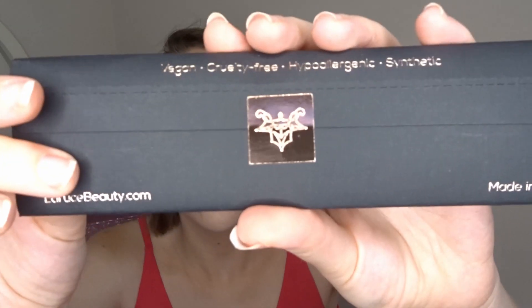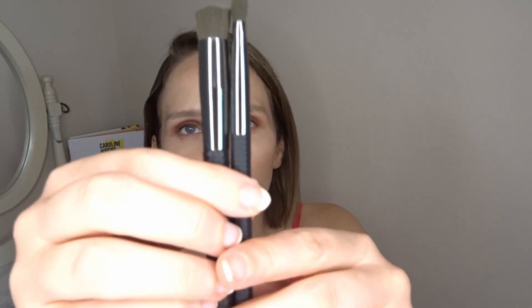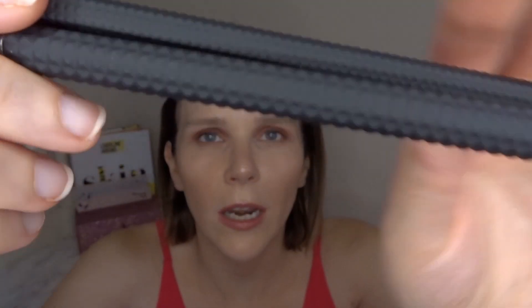Next we have La Ruse makeup brushes — vegan, cruelty-free, hypo-allergenic, and synthetic. There are two brushes inside: a flat blending brush and a flat shading brush. They are really soft and I love that effect on the handles. These are the winner for best beauty tools for women over 40 — one brush is worth £20.50 and the other £21.50.